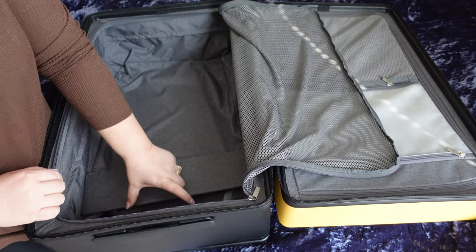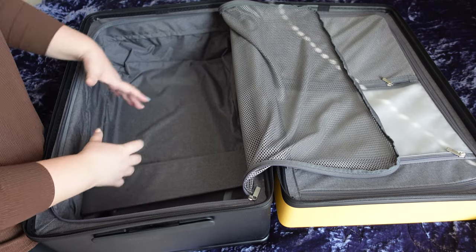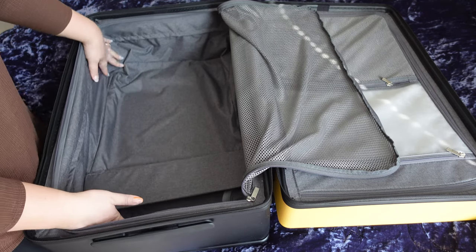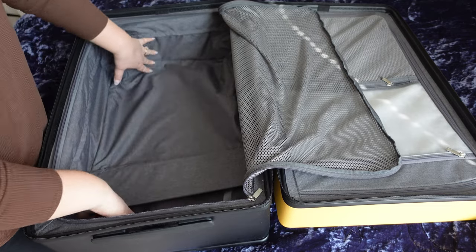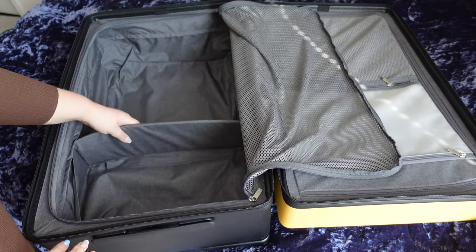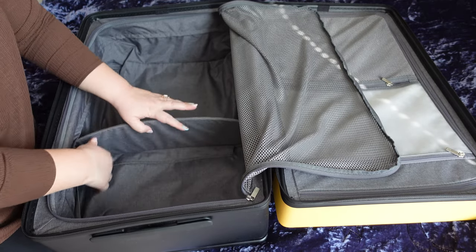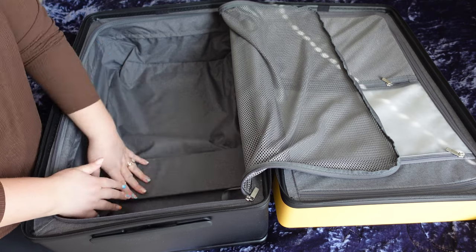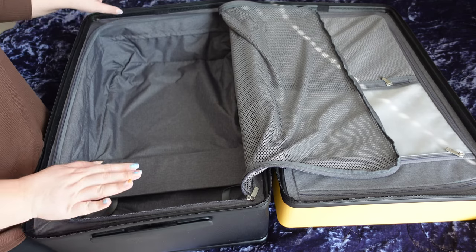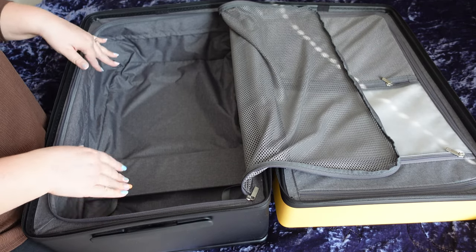I'm always trying to pack socks down the middle of that random little section, and this gives you so much more room. For a 26-inch suitcase, the capacity on this is huge — you can fit so much in here. There's also a little optional separator if you want to divide your items, which is a nice touch. It is very deep and very wide. I feel like this is definitely one of the biggest pros of the bag.